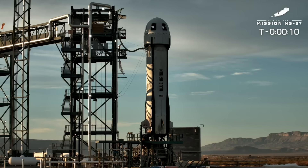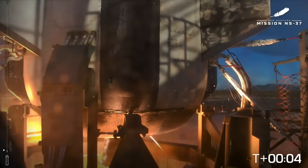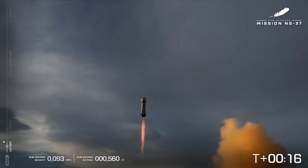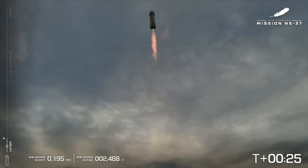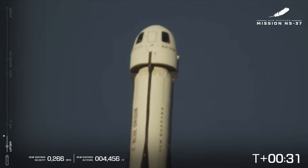Thrust termination system is armed. It's off to space. Starting roll program. 30 seconds into flight.